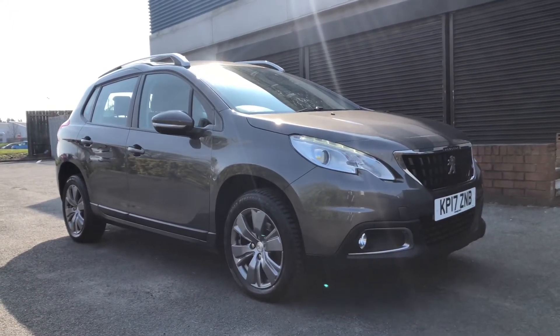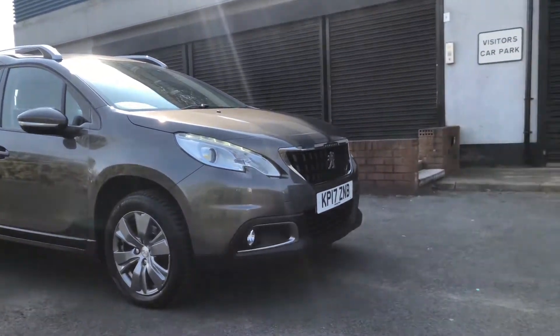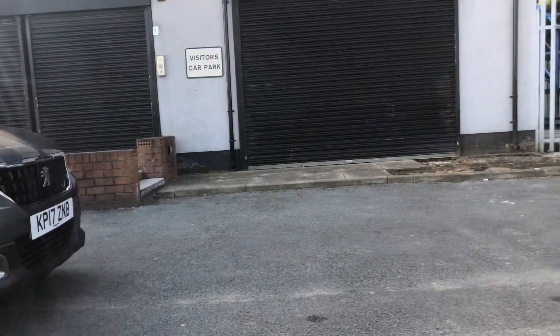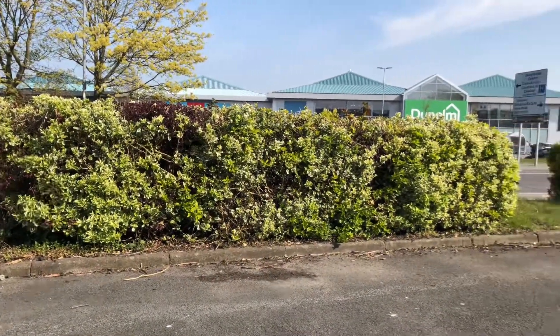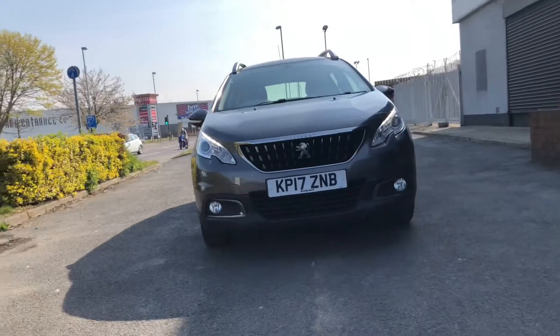This 2008 has the 16-inch Hydra Alloy wheels in the gun metal grey colour. You also have the LED daytime running lights.